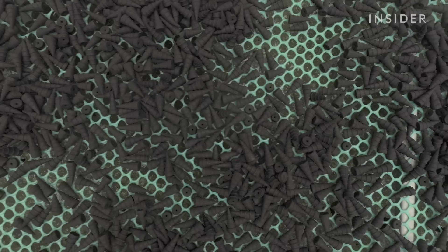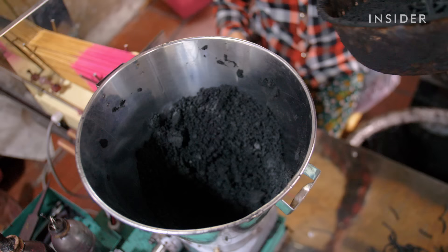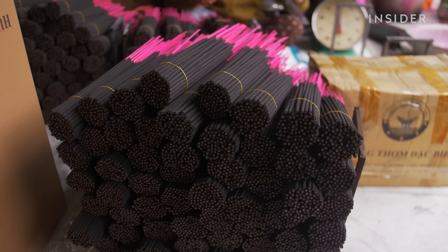Over on the other side of the factory, workers make the incense powder. In this village, locally harvested canarium sap is mixed with charcoal for the signature black color. The exact proportions are secret. This mixture gives the sticks their fragrance when burned.